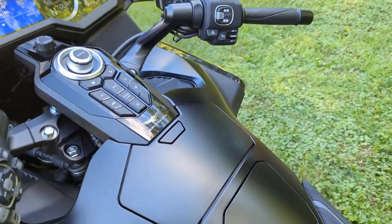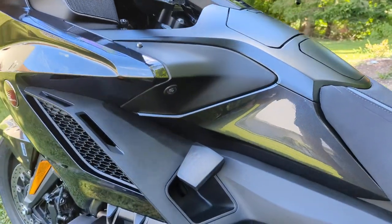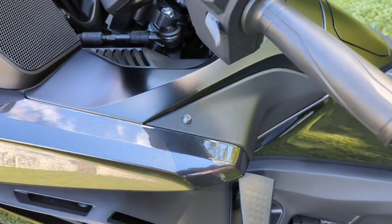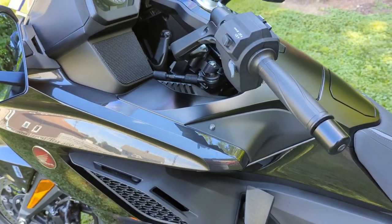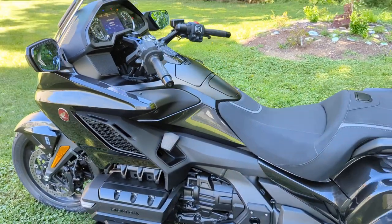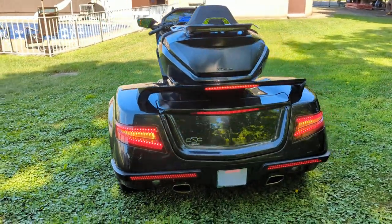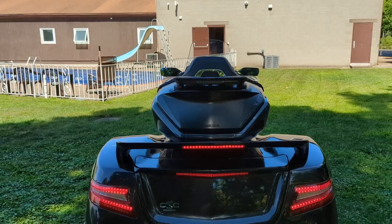We'll go ahead and take a look at the high beams as we make our way around. This machine also has puddle lights, so when you approach your bike, there are nice bright little LED lights to illuminate the floorboards. With the headlight modulator, it automatically detects when it is night or dark out, so it will shut off the modulator and return to a solid high beam. And of course, back here you have your nice bright LEDs as well, and there is the sequential marker light mentioned before.